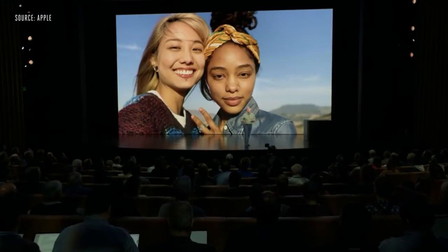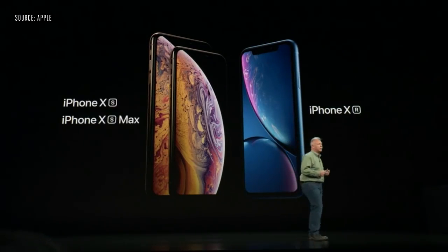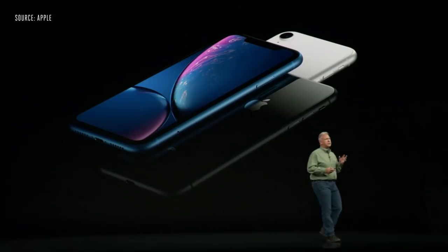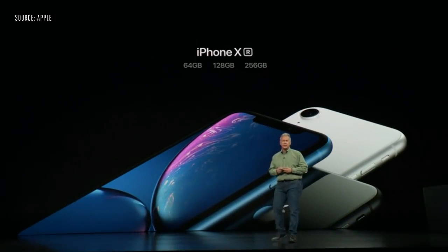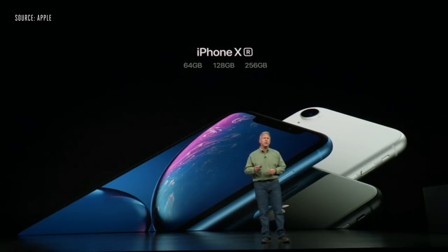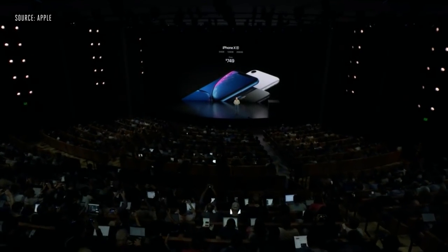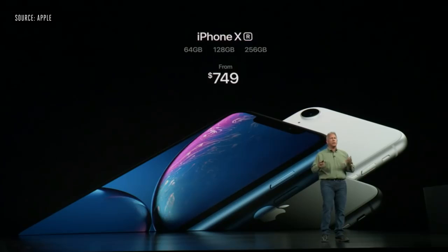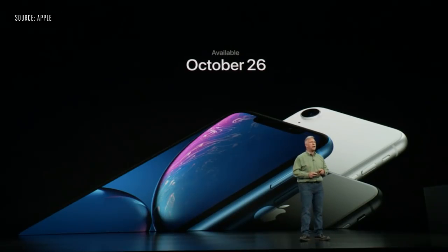What about battery life? The story continues to be just great. Compared to the iPhone 8 Plus — which so many customers love for its long battery life — iPhone XR gives you up to an hour and a half more in your day. iPhone XR will come in six finishes and three storage sizes: 64 gigabytes, 128 gigabytes, and 256 gigabytes, starting at $749 — that's less expensive than the iPhone 8 Plus. You can order it October 19th, and it will start to ship October 26th.